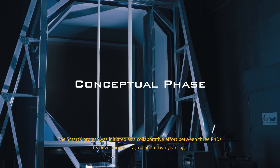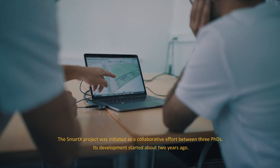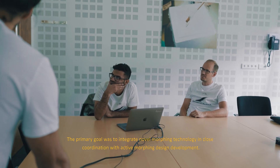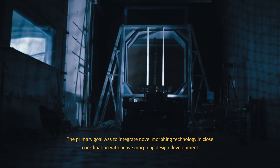The SmartX project was initiated as a collaborative effort between three PhDs. Its development started about two years ago. The primary goal was to integrate novel morphing technology in close coordination with active morphing design development.